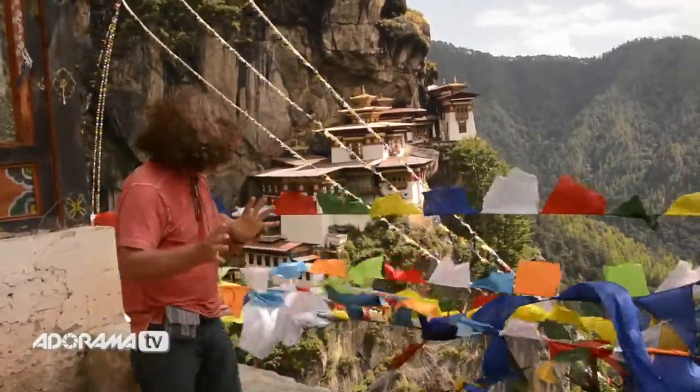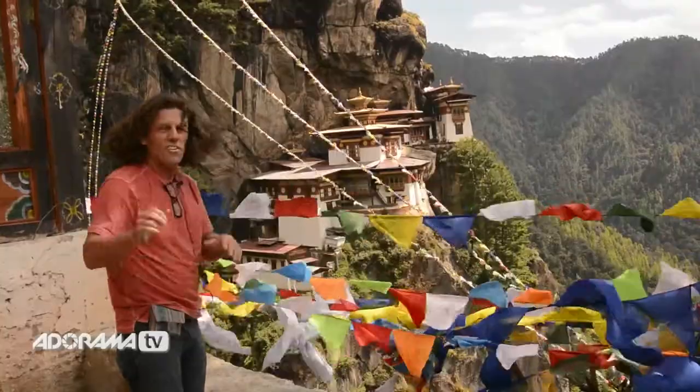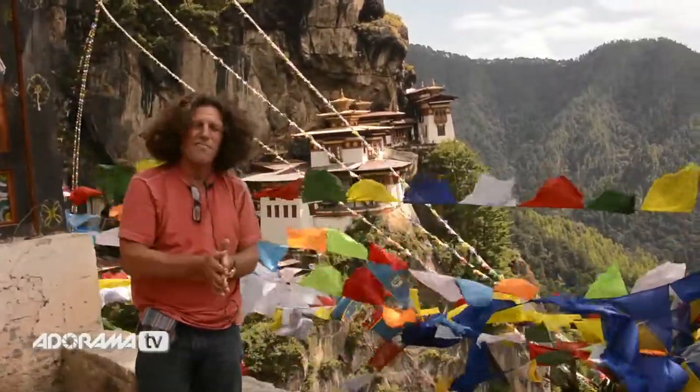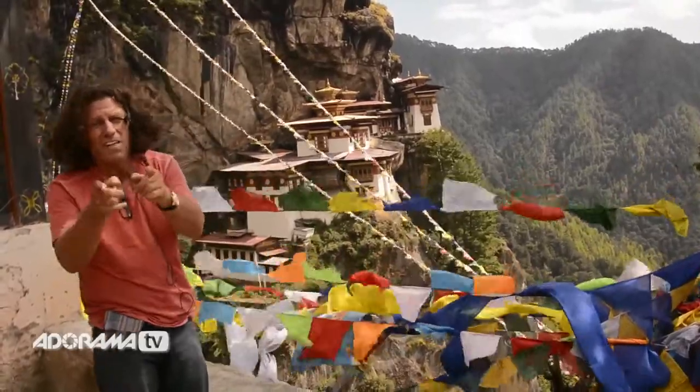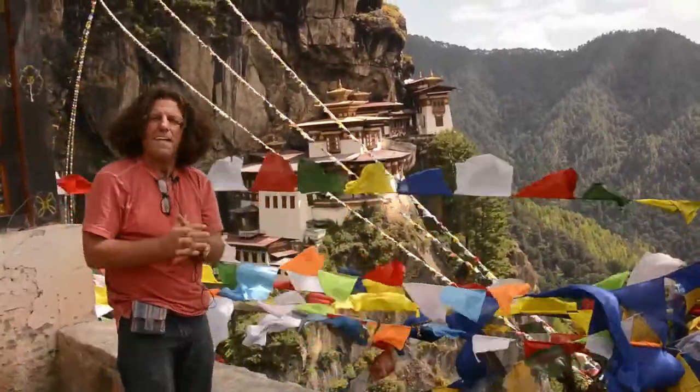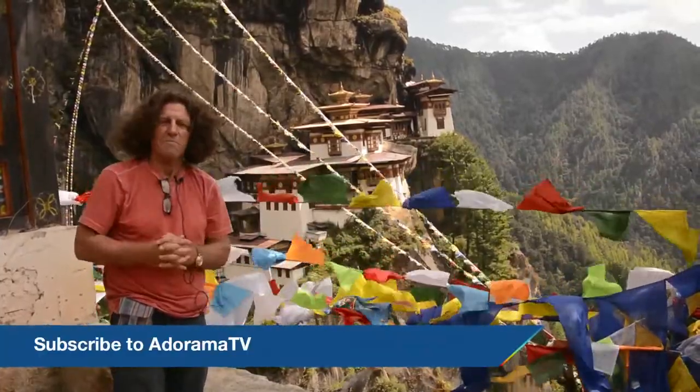Just an idea, another thought you might have when you get here: there are also different levels where you can shoot Tiger's Nest from. So make sure to work the subject. Go to all the different levels, and I know you won't go home empty-handed. You came all this way — work the subject.